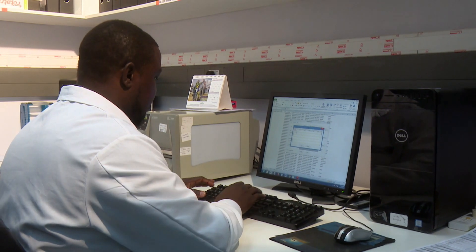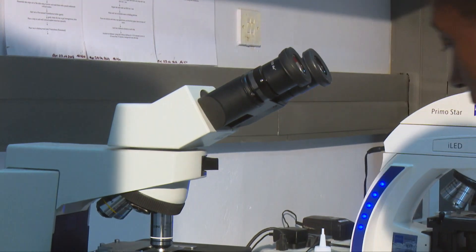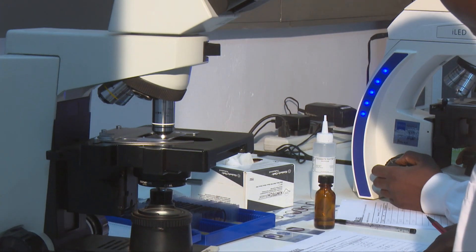We have the GeneXpert, which is able to do molecular testing for TB. This gives us results within two hours of processing — both whether it is TB or not, as well as results on rifampicin resistance.